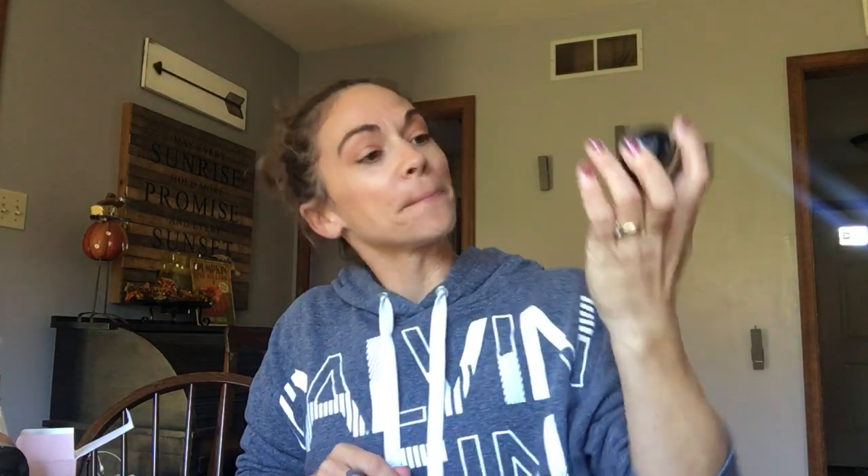Staying with Moisture Essentials, the Moroccan argan oil shine hair oil serum — I absolutely love this. It's comparable to the old Advanced Techniques Moroccan oil serum. This one was only $3.50. You can use it on damp or dry hair. I usually apply it when my hair is damp, but the other day I also used just a little bit when I straightened my hair dry. Absolutely love the hair oil serum.